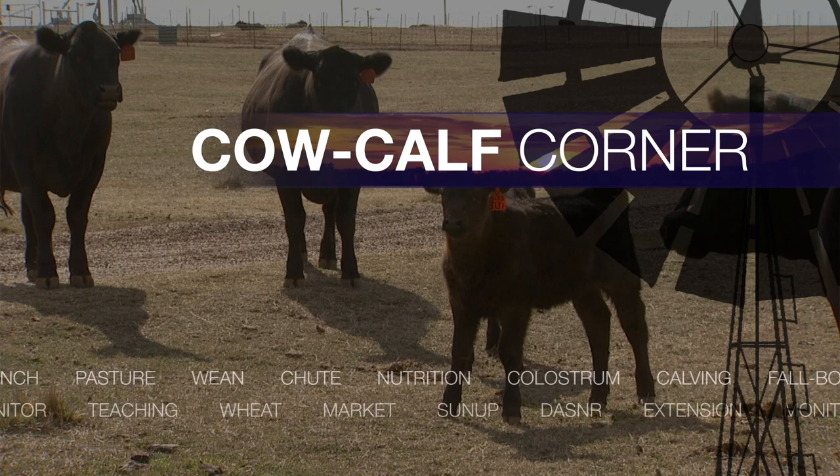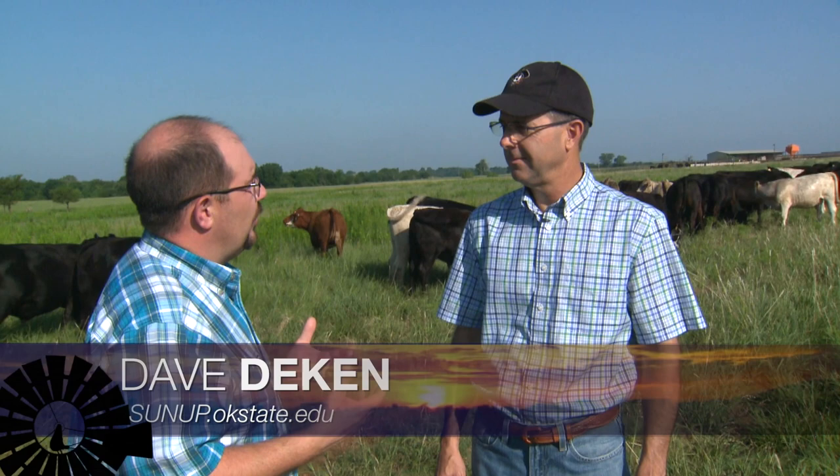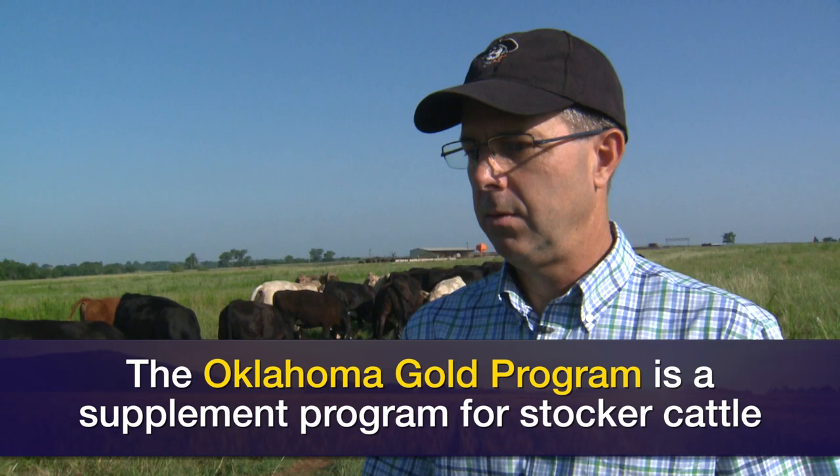Forage quality is changing this time of year and it's important to add a supplement to the feed. Oklahoma Gold is a program that producers could look at as an option. That program has been well proven, established for a long time, and been very popular here in Oklahoma. It applies mostly this time of year to fall-born weaned calves, weaned heifers in development getting ready for breeding this fall, and also yearling cattle waiting to be shipped in the middle of summer.